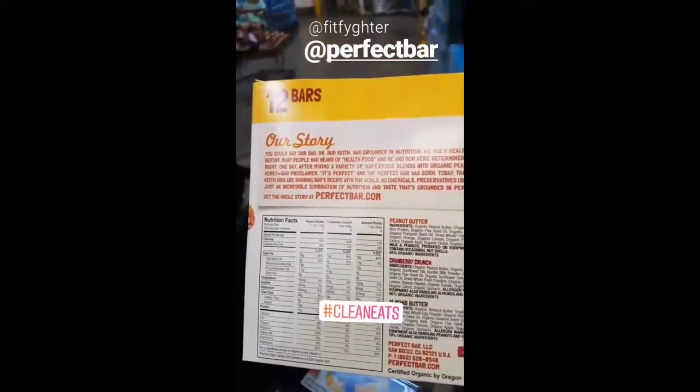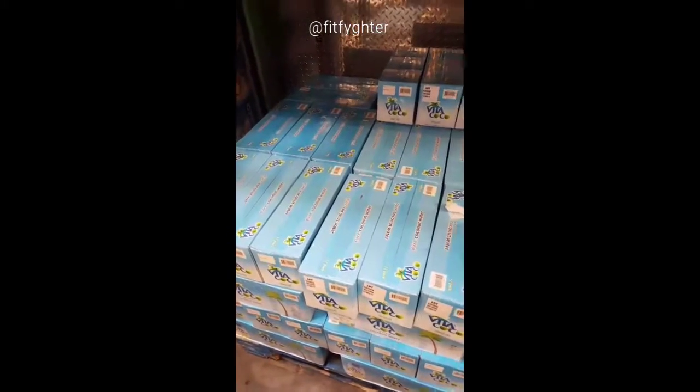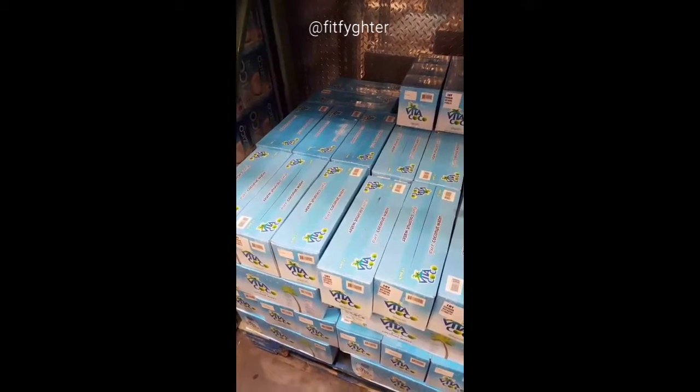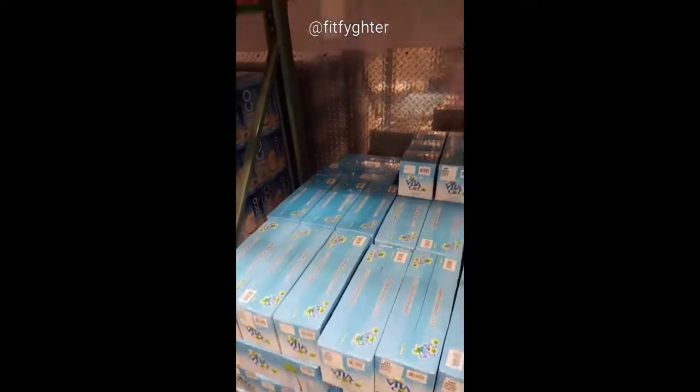They have more flavors individually at Whole Foods and places like that. My husband and my mother love Vita Coco. I really only use Vita Coco when I'm juicing or making smoothies, but it is good for hydration when you're running around a lot, especially as we're moving into summer. It is a good thing to have, but it's so expensive.